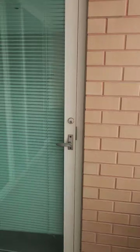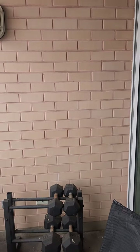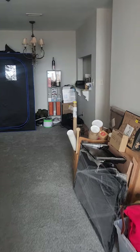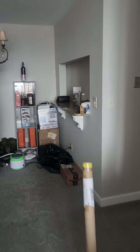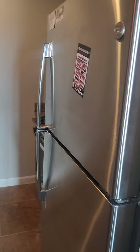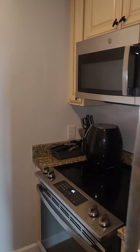Entrance to the bathroom. Stainless steel appliances.